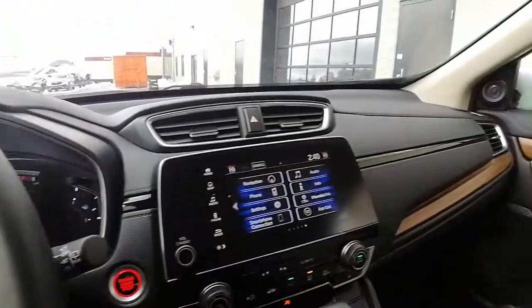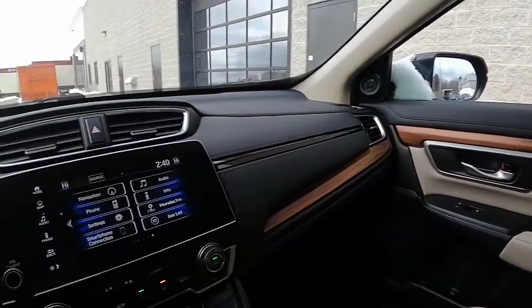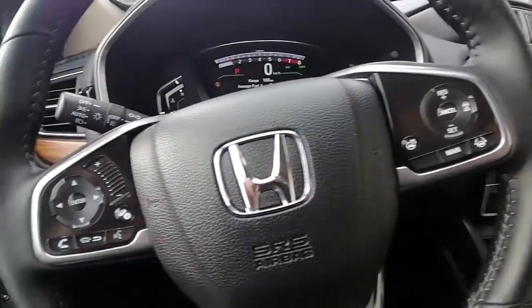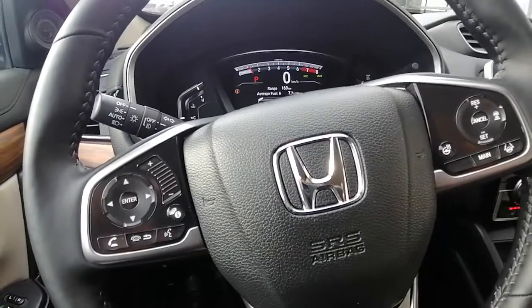I hope this video helps with your vehicle search. We'd love for you to come in and test drive this CR-V — let us know what day and time works best for you. If you have any questions or concerns, we are here to help. This is Ashley from the Drive Muskoka Auto Group at our Huntsville Honda location. Thanks for watching.